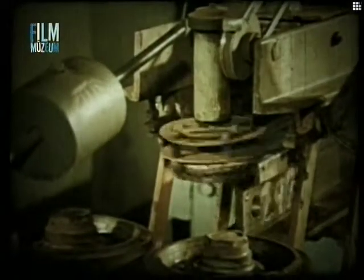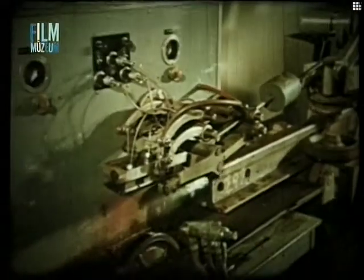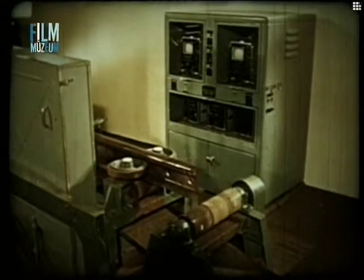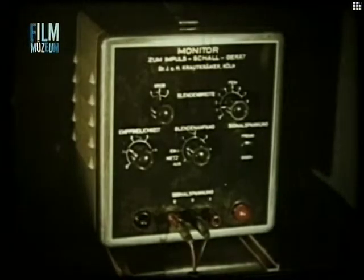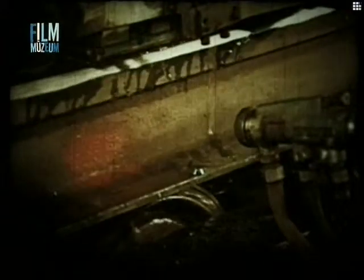Hegesztés előtt automata sínvizsgáló berendezéssel válogatják ki a hibátlan síneket, különösen szükség van erre, ha használt síneket hegesztenek. Az automatán átgördülő sínek vizsgálata merőleges és szögsugárzó fejekkel történik. A két vizsgálófej-csoport egy-egy ultrahangkészülékhez kapcsolódik. A katódsugárcső ernyőn megjelenő visszahangokat az automata állandóan értékeli, és repedés esetén a hibát festékszórással bejelöli a sín gerincén.